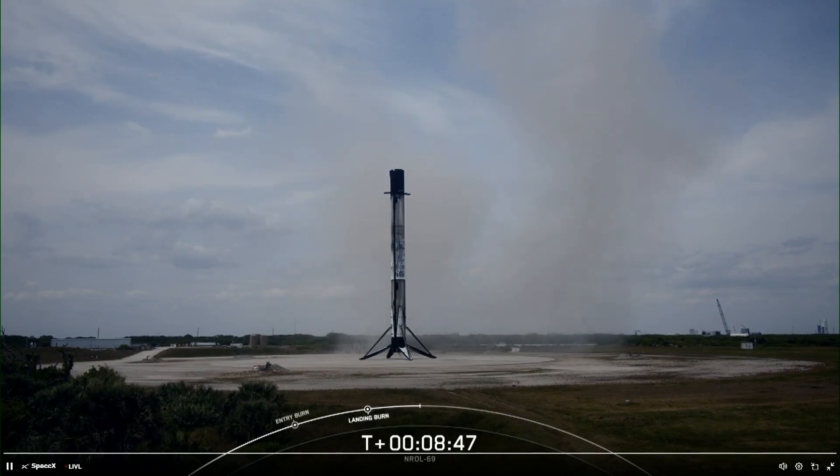With the landing of the Falcon 9 booster, we will be bringing today's webcast to a close. We'd like to thank the NRO for entrusting us with today's mission, and we'd also like to thank the Range and the FAA for their support.